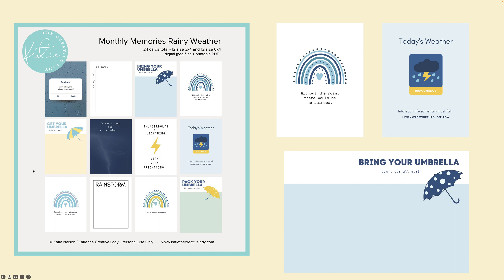I also have several cards that will go with each of the papers and can really work with any of them. So it's a great mix and match situation.